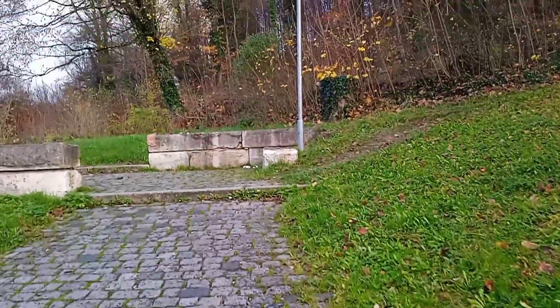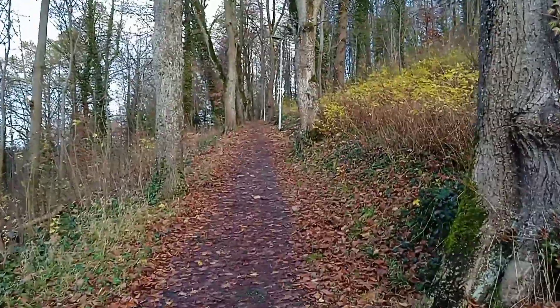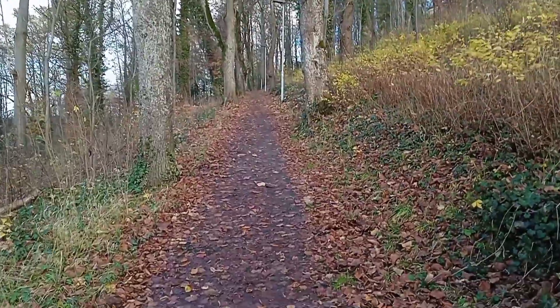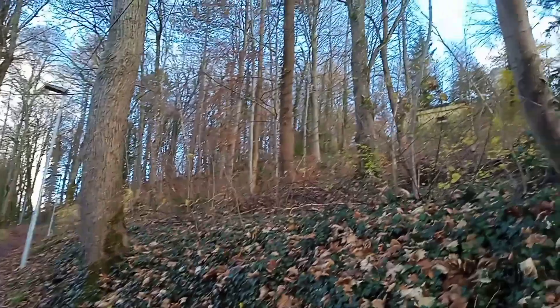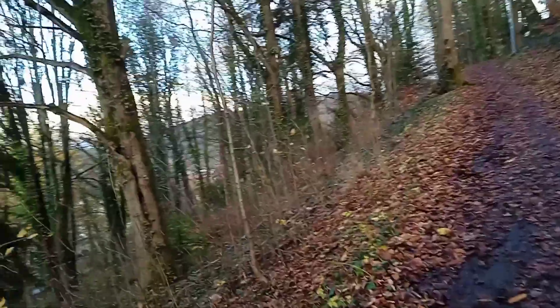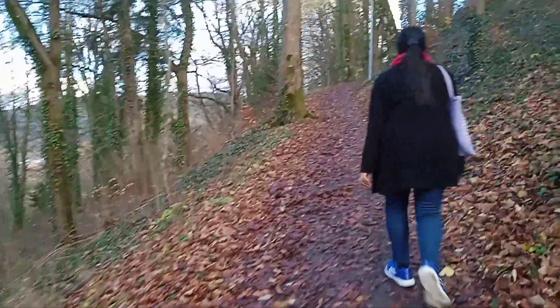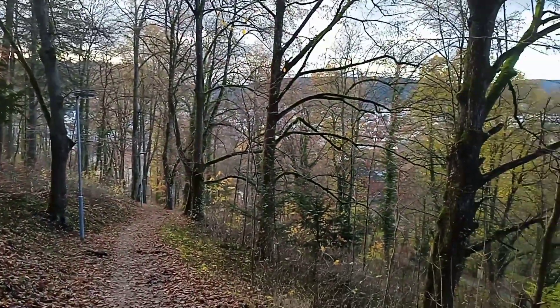For residents and guests of the city, the Homburg was built around 1470 by Count Eberhard Imbart. It is considered the first modern fortress on Württemberg territory and the only new structure from the 15th century, and served as the seat of Württemberg bailiffs.